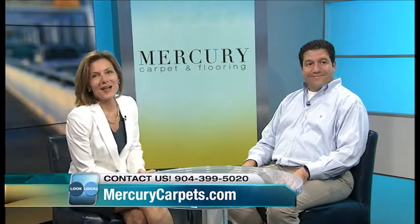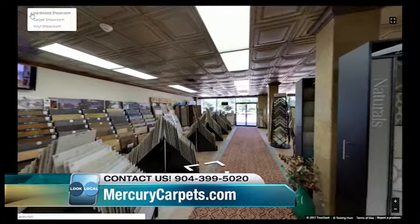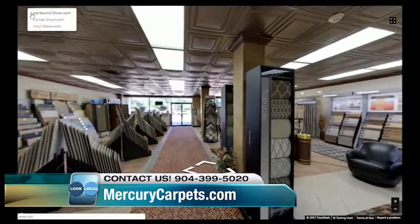Let's take a look now at some of the showroom that they have, which is fantastic. It's located on Beach Boulevard, right at the corner of University. From the outside, if you blink, you miss it. But from the inside, you can see how large of a showroom they actually have.